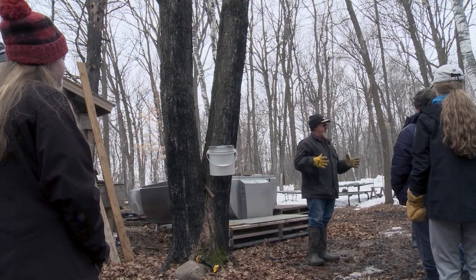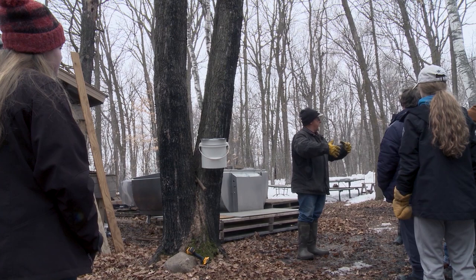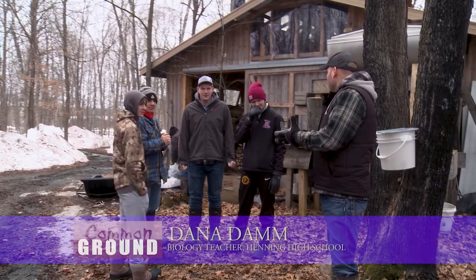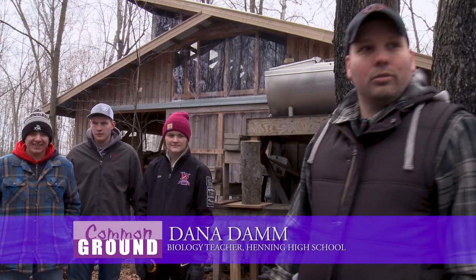The tree needs to be about 18 inches in diameter — that's a pretty good-sized tree. We're going to do one tap per tree. In a short amount of time, like an hour to an hour and a half, we can tap 150 to 180 trees, which goes a lot faster than if just two or three of us go out and tap.